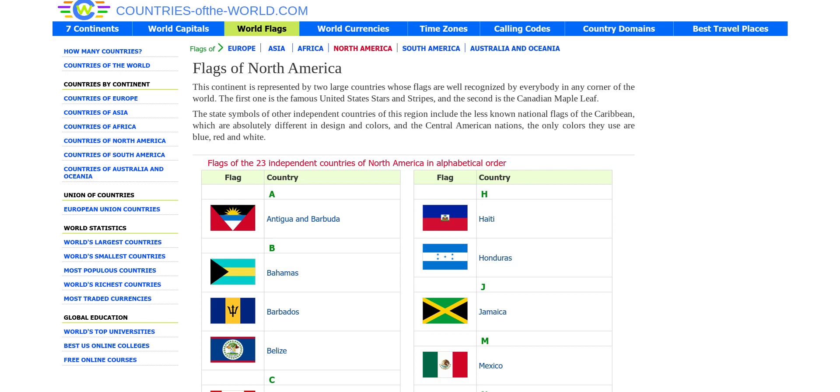Hello guys, today we're going to be viewing some flags. We are going to start from North America, which of course only includes the 23 independent countries. Let's go.